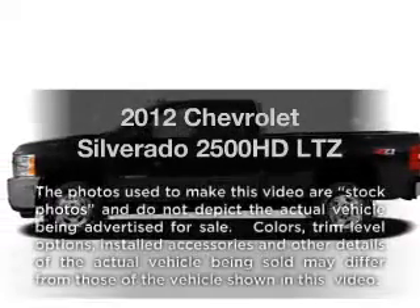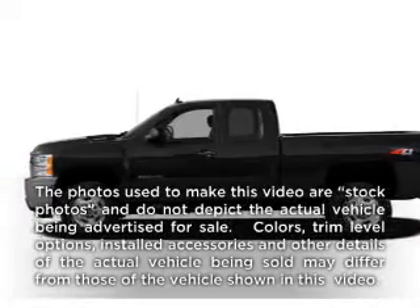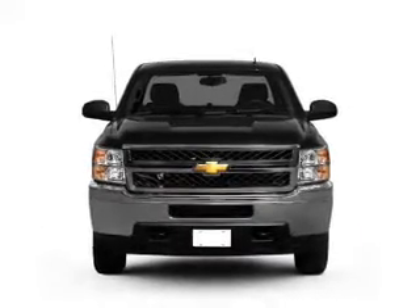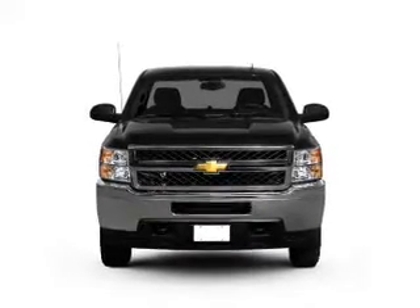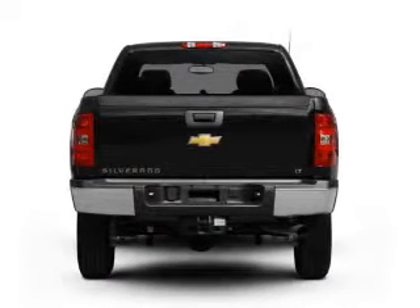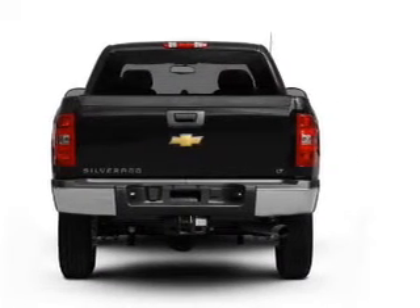Imagine yourself in this 2012 Chevrolet Silverado 2500 HD — everything you need under one roof with this great vehicle. With a powerful 8-cylinder engine, the powertrain includes 4-wheel drive, driven by a 6-speed automatic transmission.